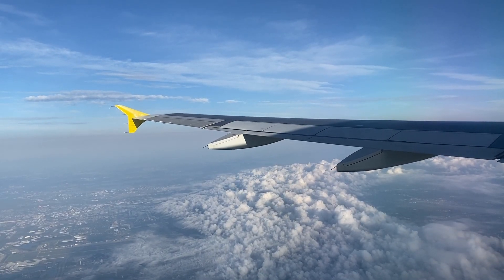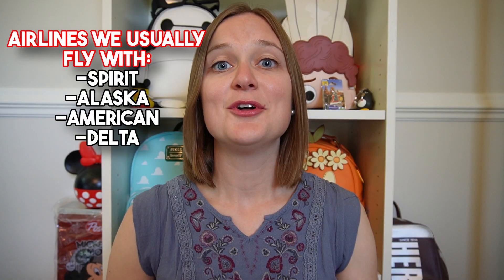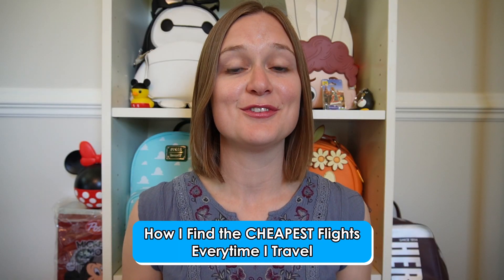When planning your next vacation, you may be looking to fly to your destination, but as we all know, airline tickets can be pricey and quickly cut into your vacation budget. We travel a lot to places such as Disney World, and today I personally want to share with you how I always find the cheapest flights every time we travel.